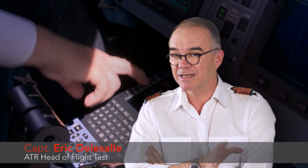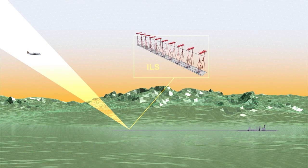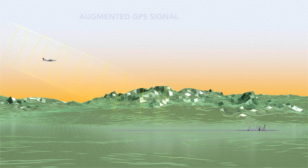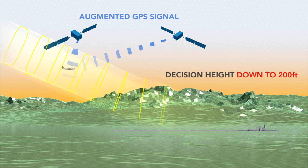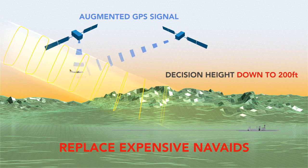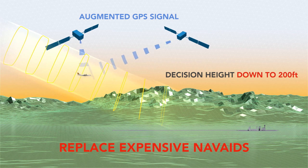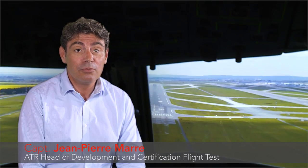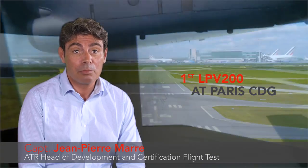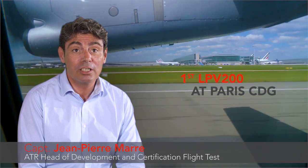LPV approach is exactly like flying an ILS approach, except that the sensor is different. Instead of receiving ground stations, you just receive the GPS signals with the enhanced signal thanks to EGNOS or WAAS to have more accuracy to allow the precision approach. ATR was the first company to fly LPV 200 approaches in Charles de Gaulle last year.